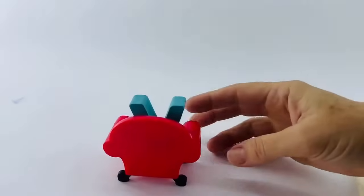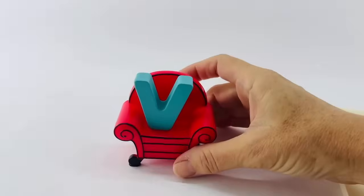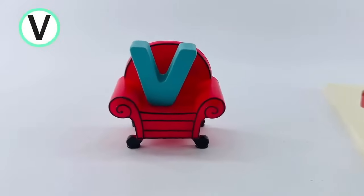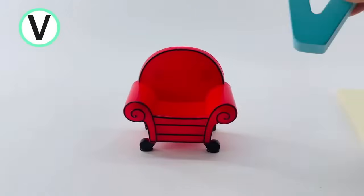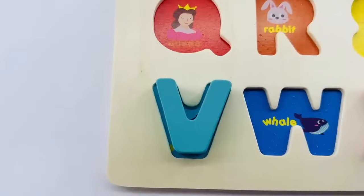I think there's a letter hiding on the other side of this couch. There it is. That's the letter V. V is for violin. Hey, that's the couch from Blue's Clues! Let's put the V on our V for violin.